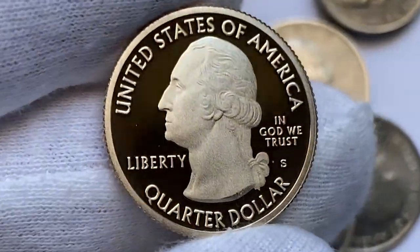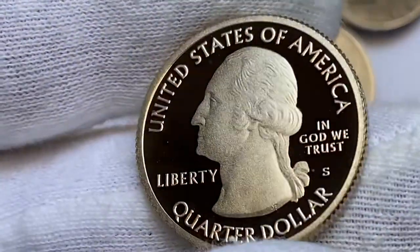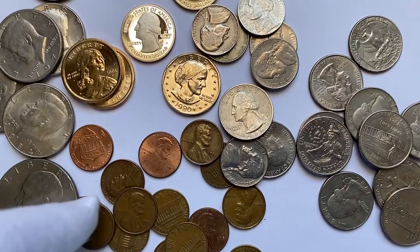I believe this one can be graded PR68, if not PR69, by the Sheldon coin grading scale.